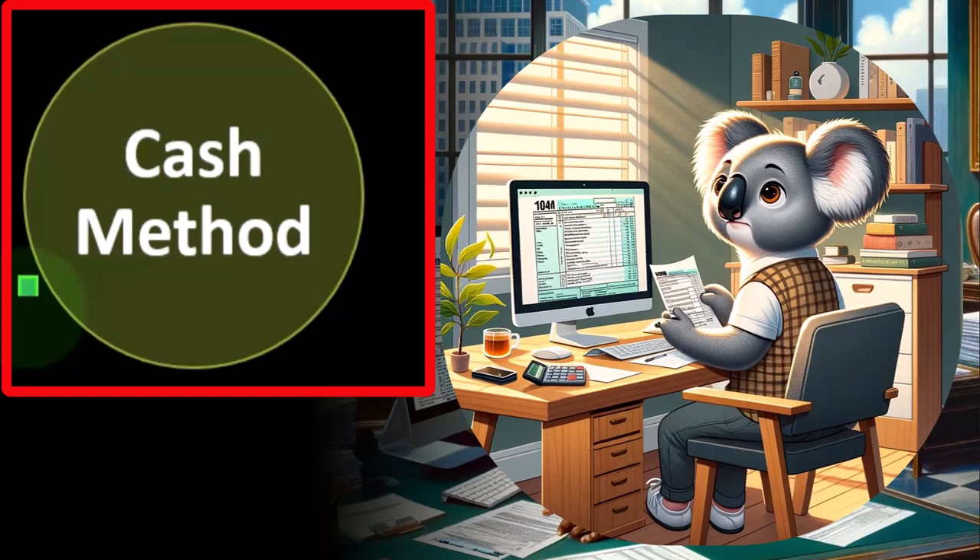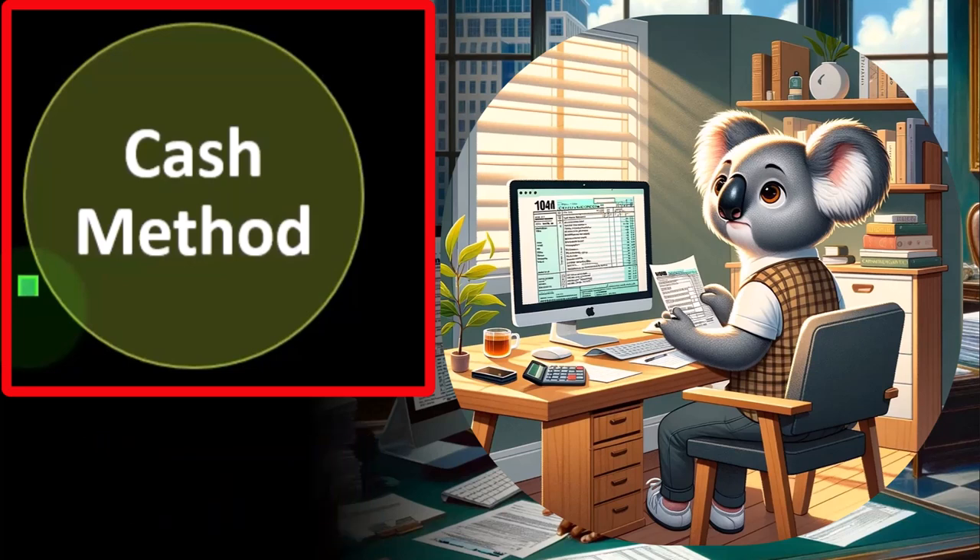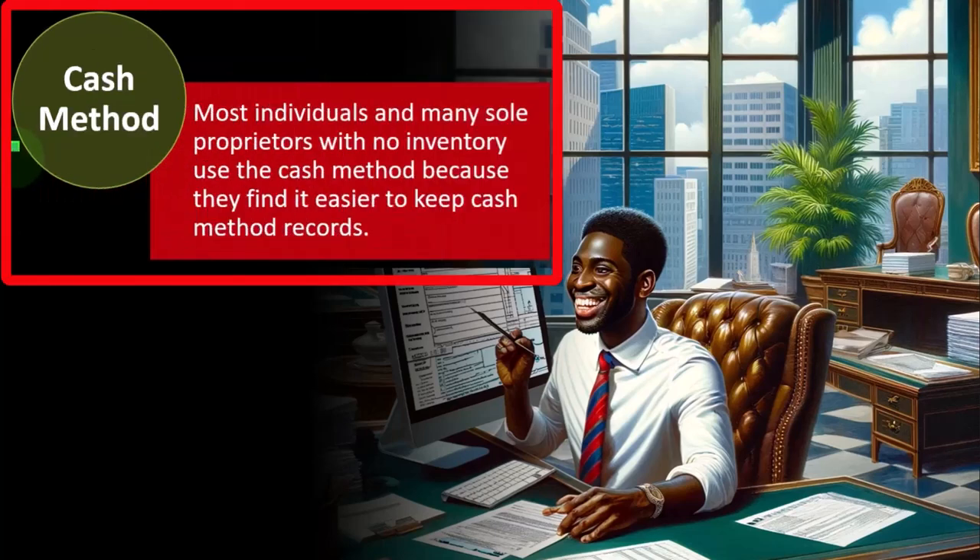We might elect on the Schedule C a cash-based method, which is usually an easier method to use, although it's also easier to manipulate, and the tax code will sometimes still force us to do accrual-type things. We have to make sure that if we choose a cash-based method, we want that to be our long-term method because we must have consistency after choosing the accounting method. It's not impossible to change methods, but it requires approval and is more difficult.